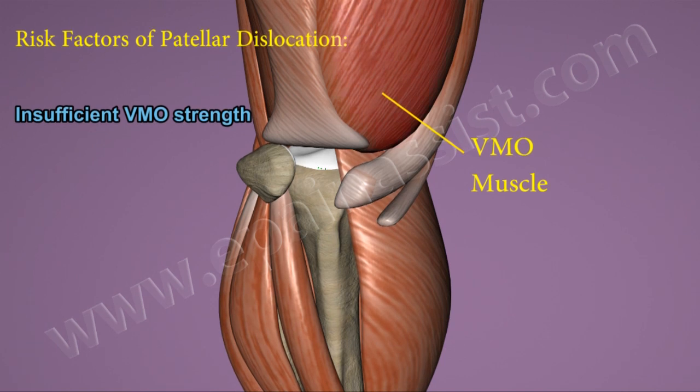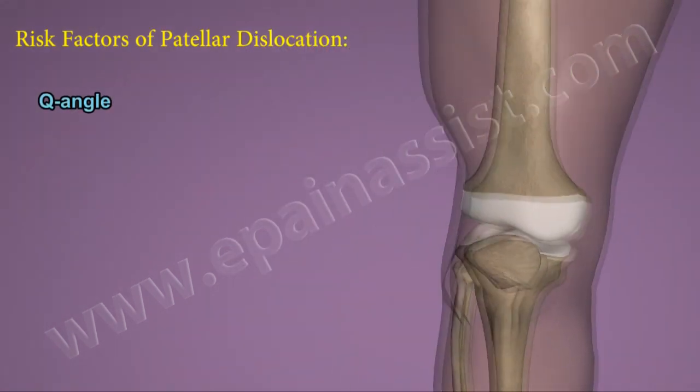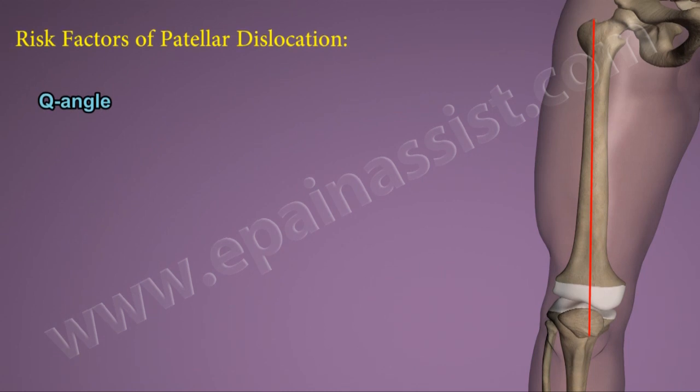If the muscle or its fibers are not strong or sufficiently oriented, then the patella becomes more prone to dislocate. The Q-angle is the angle between the femur and thigh and the tibia or lower leg.